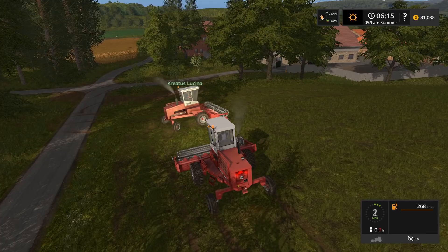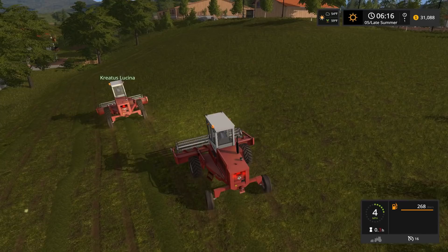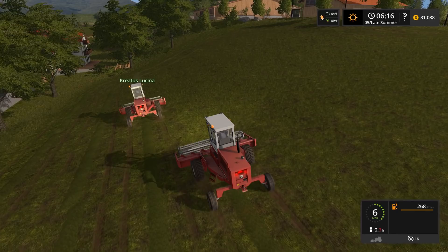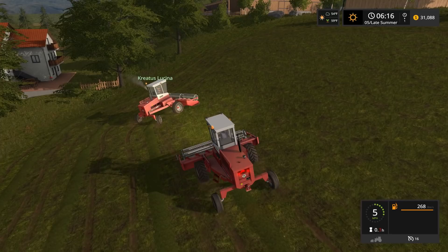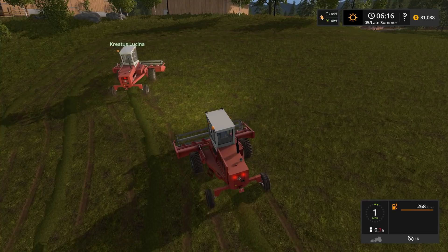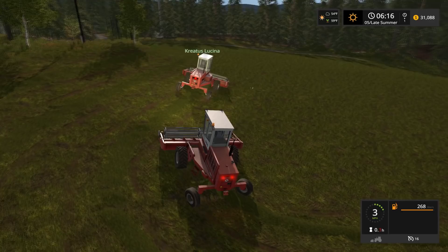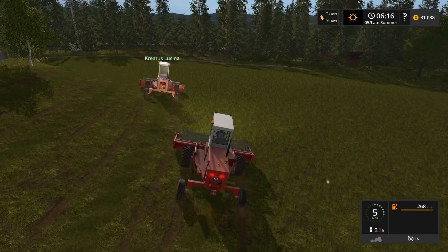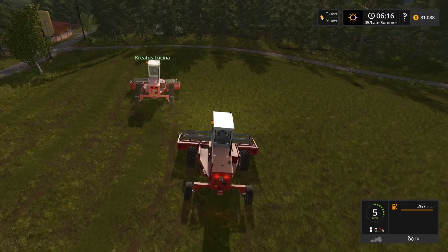He bought a New Holland cutter and it broke probably five or six times the first season, so he ended up getting his money back for that one. Then he bought a Case harvester and put the New Holland cutter on it - so I thought that was funny, a New Holland header on a Case. Well, they're all made in the same factory - Case and New Holland. I thought they were separate. No, you're right, they are the same. It used to be Ford New Holland, and when Ford quit the whole farming thing, New Holland had to partner up with someone else to get things like engines - I think they went with Case.